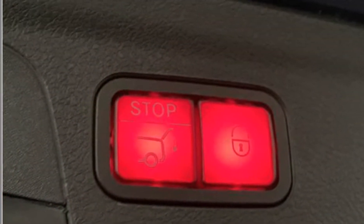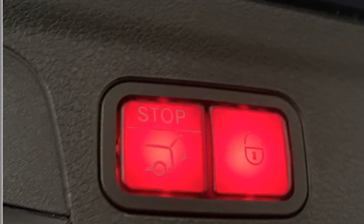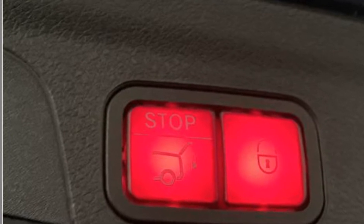Alarm system, air conditioning, ABS, power locks, heated front seats.